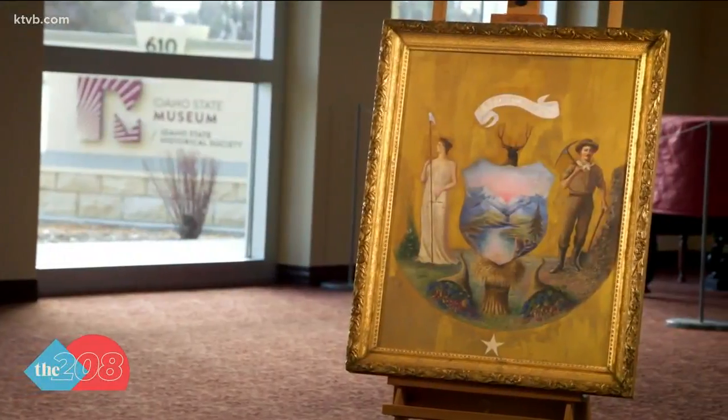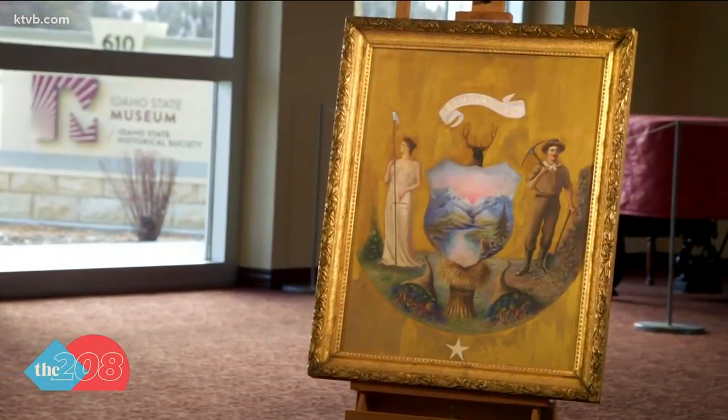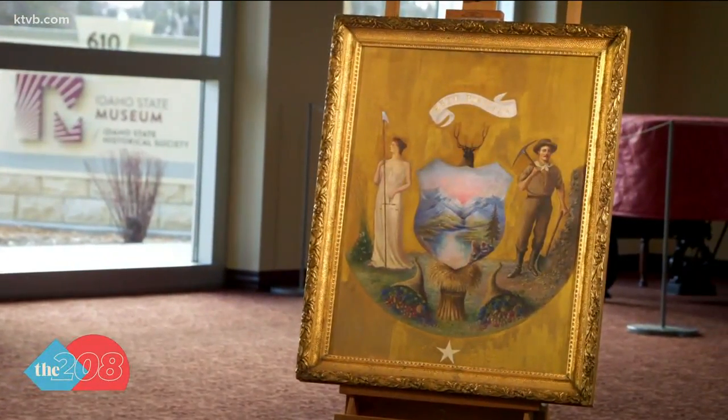The only state seal in the country to be designed by a woman — she was a trailblazer from the day that she arrived. Emma Edwards Green won $50 for her winning design, which equates to about $1,400 in today's dollars. She died in 1942 in Boise; her obituary said she was 84 years old. The great seal of Idaho you see today still looks similar to Emma's original design, but the colors and imagery were slightly adjusted in the 1950s.